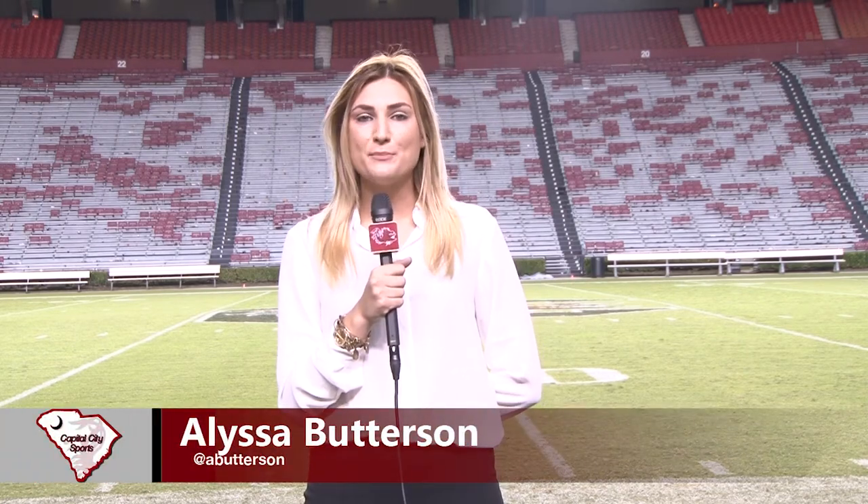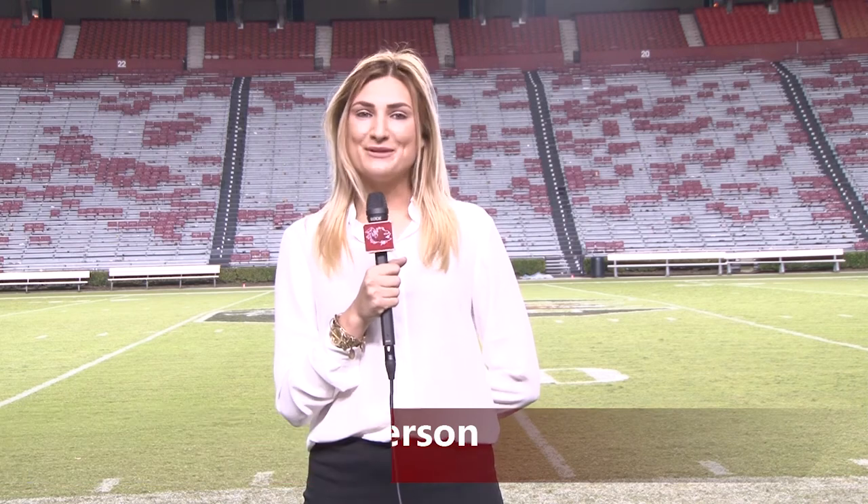The South Carolina Gamecocks will travel to Athens, Georgia next week where they will take on the Bulldogs. For Capital City Sports, I'm Melissa Butterson.